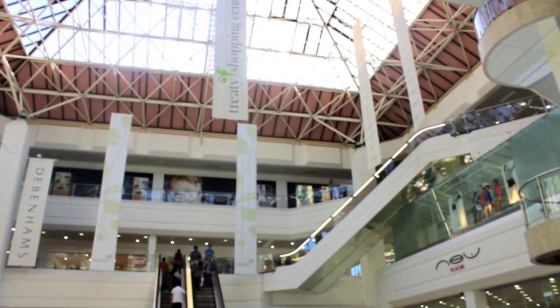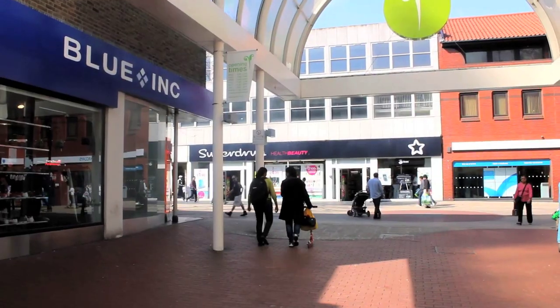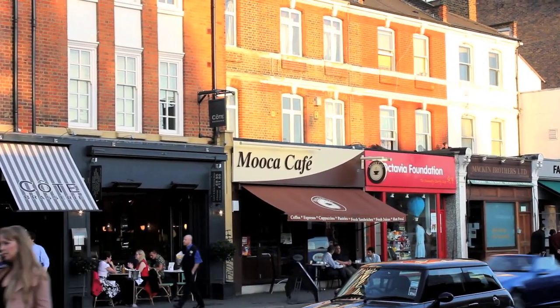Shoppers in this borough are well catered for. Hounslow Town Centre is home to the Treaty Shopping Centre, which provides all the well-known high street names, and if you're looking to browse a few boutiques, why not head to Chiswick High Road.